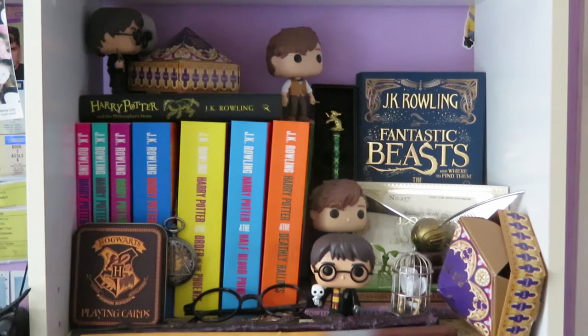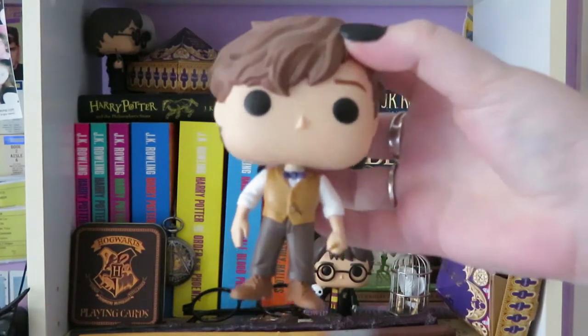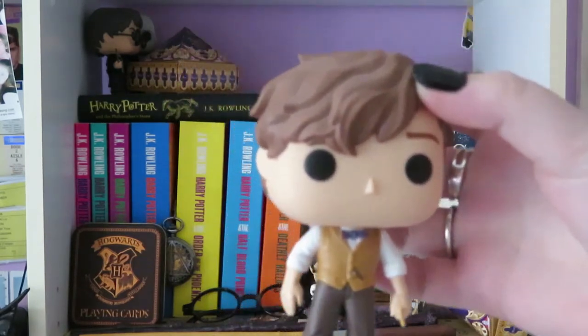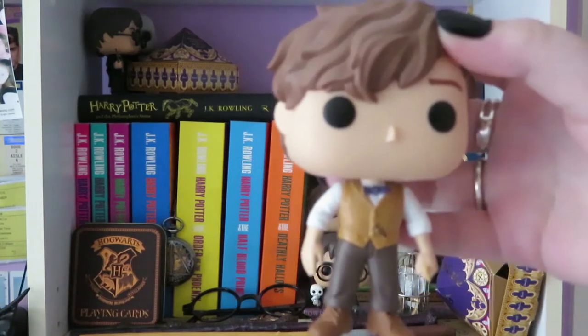At the top I have three pop vinyls. I have this Newt Scamander — he's very cute. He came with a little Bowtruckle as well, he came with Pickett, which I absolutely love, which is why I have two Newts.